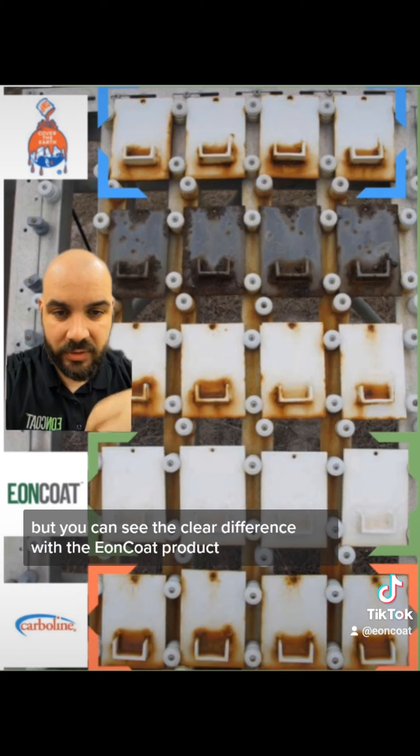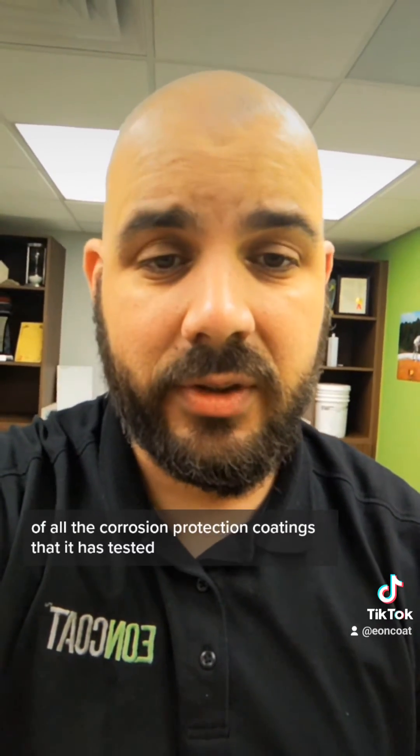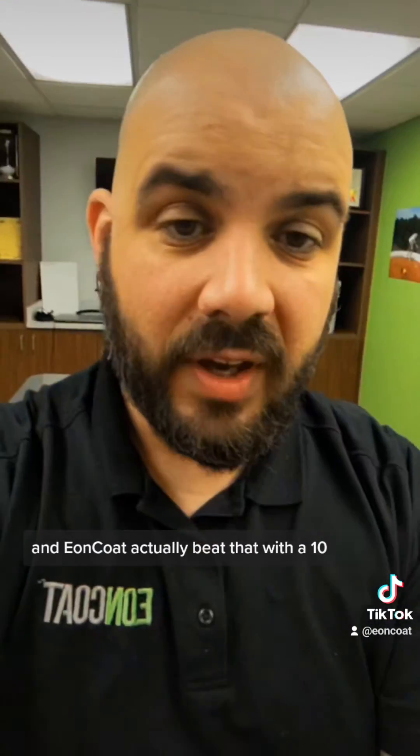But you can see the clear difference with the Eoncode product. NASA scores the performance of all the corrosion protection coatings it tests, and previous to Eoncode the highest score ever was a 9.2. Eoncode actually beat that with a 10.